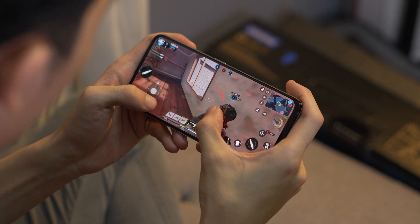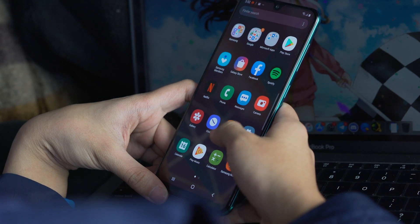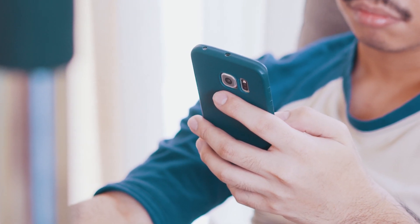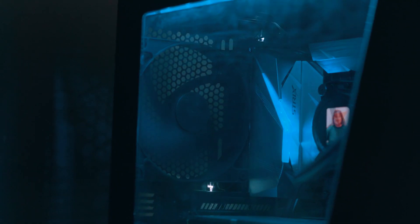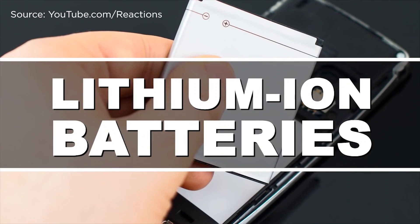To explain it a bit more technically, when a phone's temperature rises, the most probable causes are either the battery, processor, or screen. Each of these components can generate heat. Chemicals inside your phone's battery create electricity. The processor transfers information at high speeds like a computer. But unlike computers, our phones don't have fans to cool themselves.